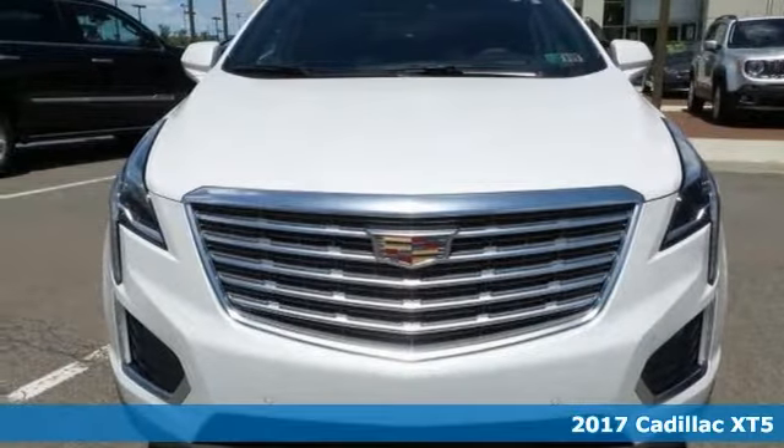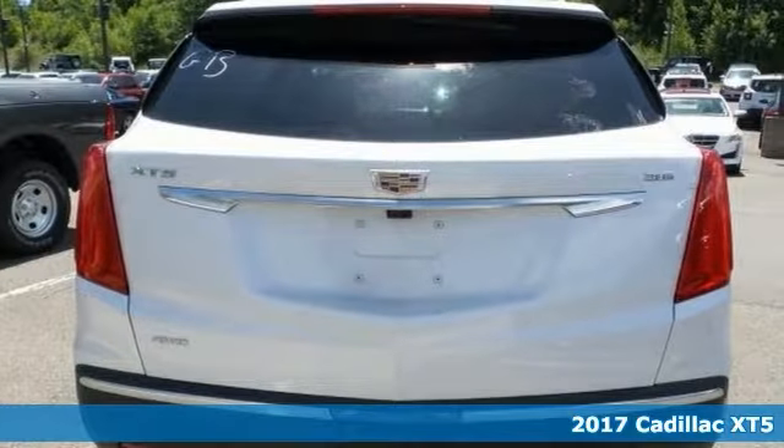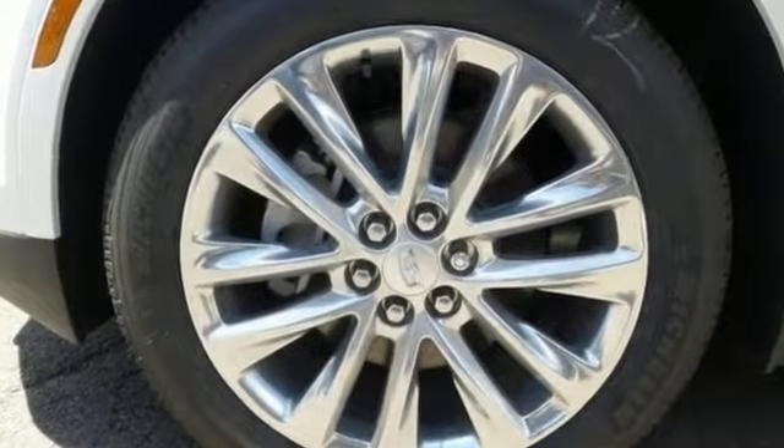Life's a journey and you're going to need something capable to get you through it. This 2017 Cadillac XT5 Platinum is up for the task. With adaptive suspension, advanced security package and blind spot sensor, you'll drive in comfort and confidence.